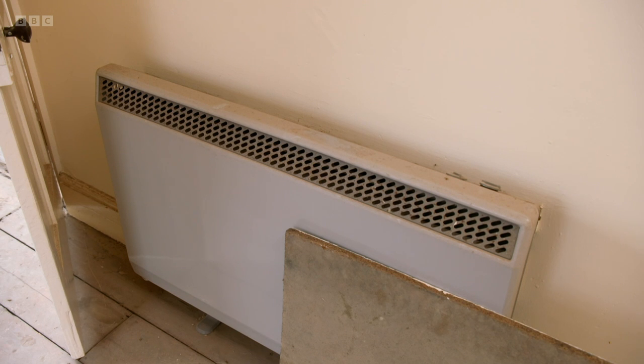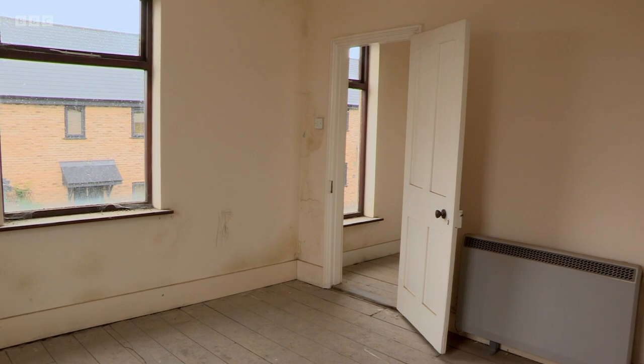The energy performance certificate rating — the EPC rating — for this flat is currently G, which is seriously low. So you've got to think about changing those heaters and improving the insulation as well.